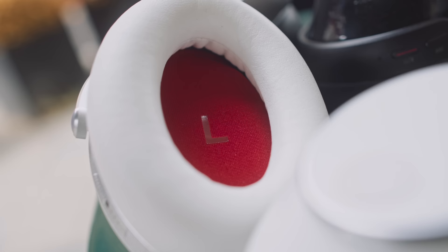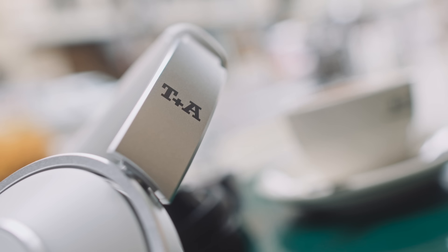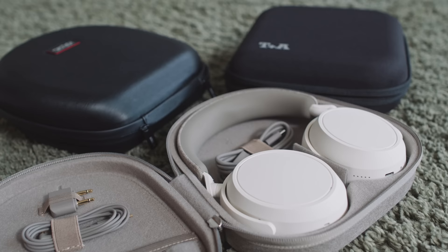The T+A utilize 42 millimeter biocellulose drivers, which is slightly larger than the 40 millimeter drivers found inside the Mark Levinson, which are coated with beryllium — and I know that really excites people who love beryllium tweeters. Whilst we're comparing numbers, the T+A headphones give us a whopping 70 hours of runtime from a full charge of their battery, which is almost double what the Mark Levinson promised.